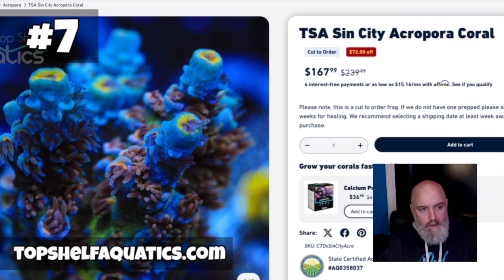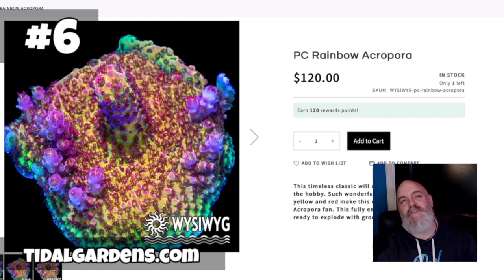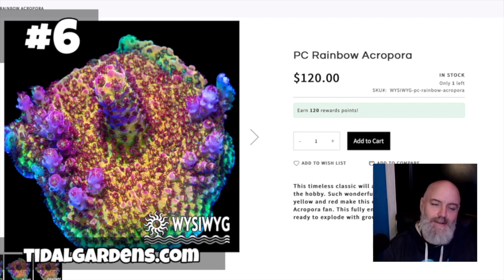Coming in at number 6, I had to throw a little Tidal Gardens love in here. This is one I've had quite a bit — another mainstay. The coloration that Dan is getting out of this coral is insane. It literally is a PC Rainbow — just about every color of the rainbow. This is a what-you-see-what-you-get coral on the website and not a bad price either. Dan's awesome, love Tidal Gardens. Coming in at number 6: the PC Rainbow Acro.